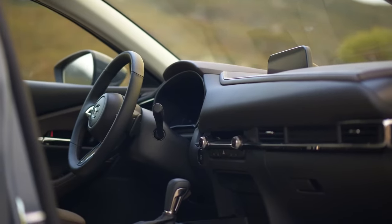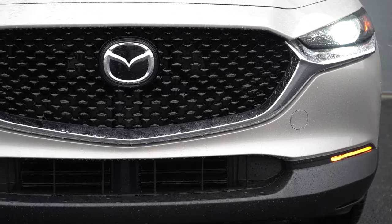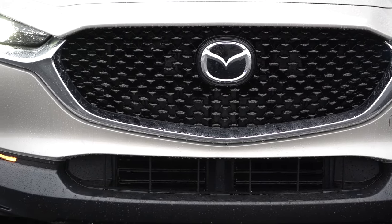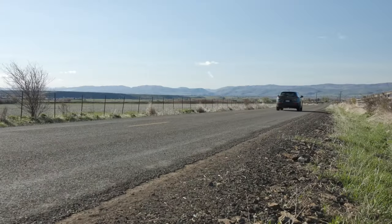The CX-30 is also well known for its upscale cabin, but that is not all. The company is preparing a facelift that will include updates to the exterior styling and interior. That's enough to say it will be worth the wait for the new 2025 Mazda CX-30.